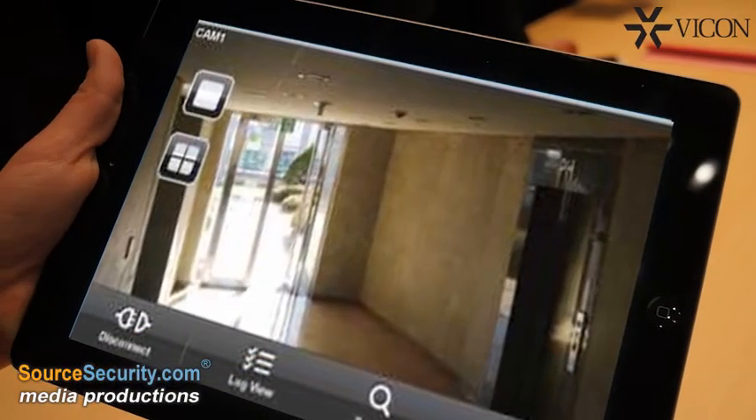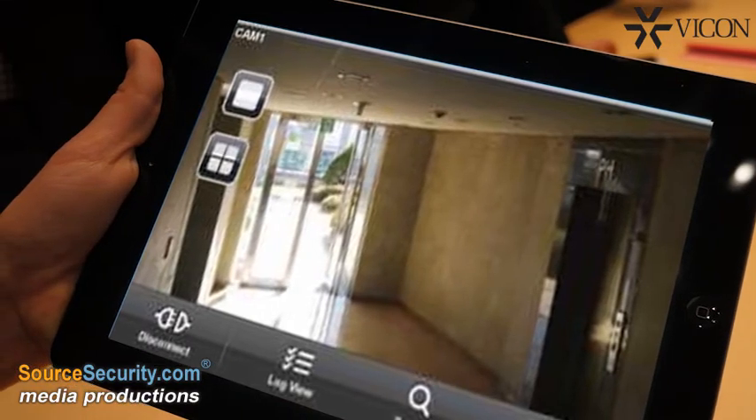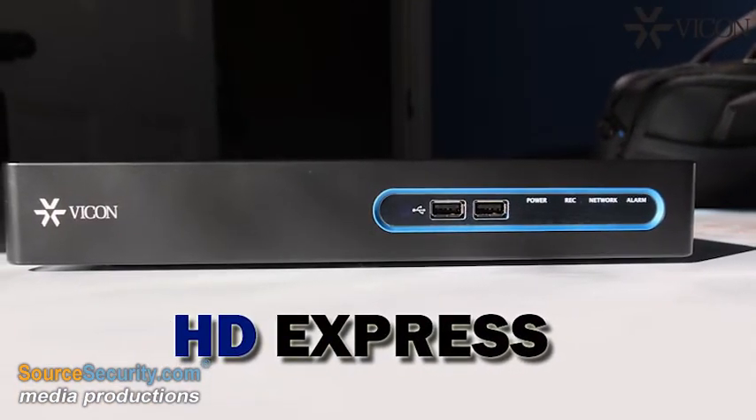Customers can remotely access the NVR with the choice of either a web-based interface or Android and iPhone apps. HD Express is truly network video recording made easy.